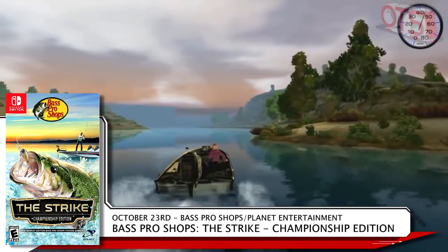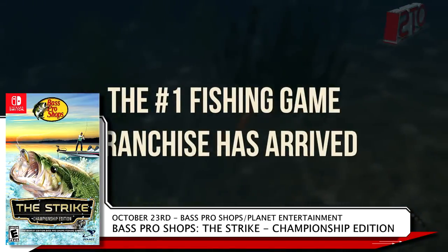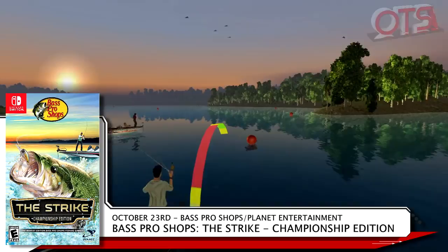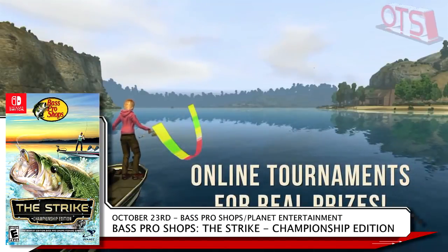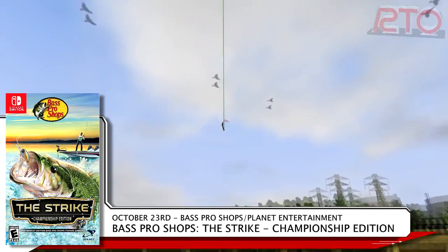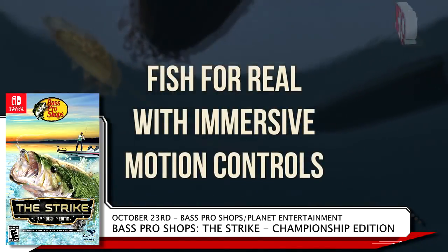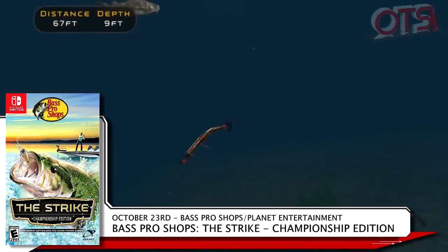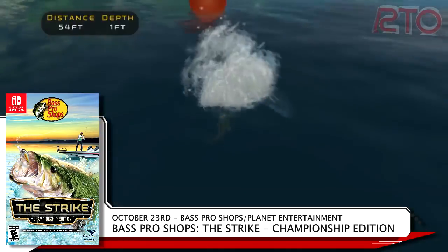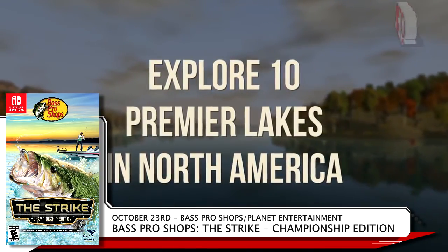On the 23rd of October, Bass Pro Shops and Planet Entertainment bring Bass Pro Shops The Strike Championship Edition to the Switch. Hit up the shop for all the equipment you need, then get out on the lake to reel in the fish. If you really want to feel more of the genuine experience, grab the bundle, which includes a fishing rod peripheral for your Joy-Cons. The standard edition is $39.99, while the bundle is only $10 more at $49.99.